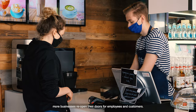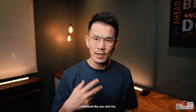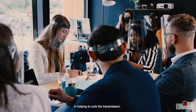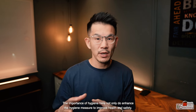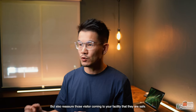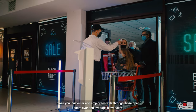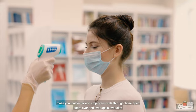With lockdown continuing to relax, more businesses reopen their doors for employees and customers. Individuals like you and me become increasingly more comfortable going out. Over the past year everyone knows the importance of hygiene in helping to curb the transmission. Enhancing hygiene measures improves health and safety and also reassures visitors coming to your facility that they are safe. This very sense of safety and reassurance makes your customers and employees walk through those open doors over and over again every day.